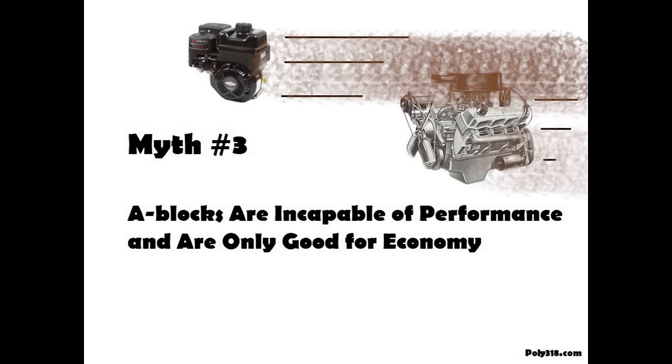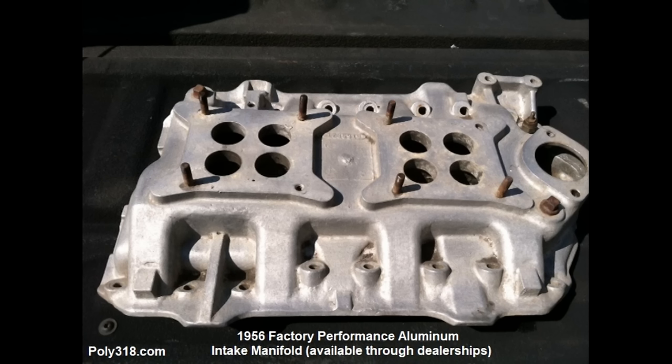Another myth is that A-blocks are not performance engines and are only good for economy. The A-block from its conception was designed with both racing and economy in mind. As explained earlier, the new 1956 A-303 broke two world records in speed before its paint was even cured.